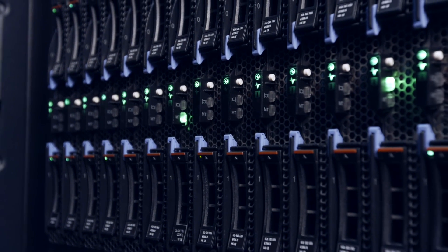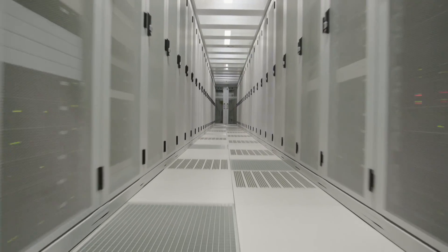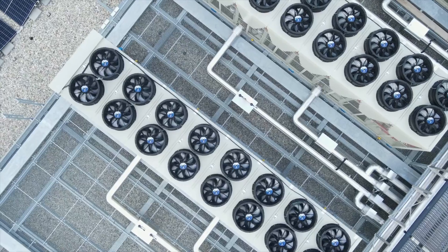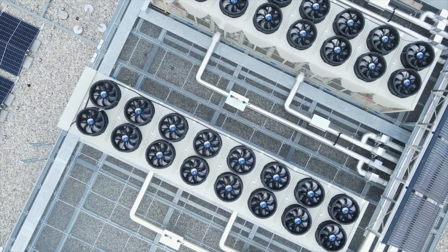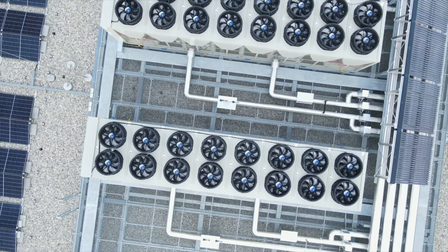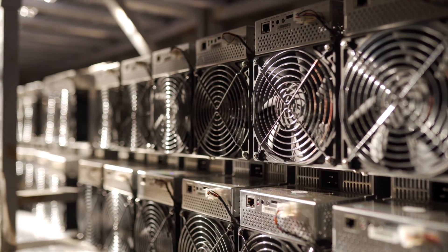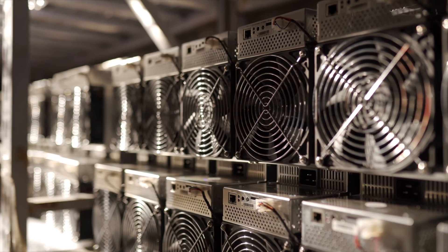Another application would be data centers. It's projected that in a few years data centers will consume about 20 percent of our annual electrical power output. There's a lot of waste heat generated in data centers, and a very large need to minimize the operating temperatures of microprocessors so you don't degrade their performance over time. Keeping those data centers cool consumes a lot of energy right now, and JTEC will be able to really help mitigate that problem in a big way.